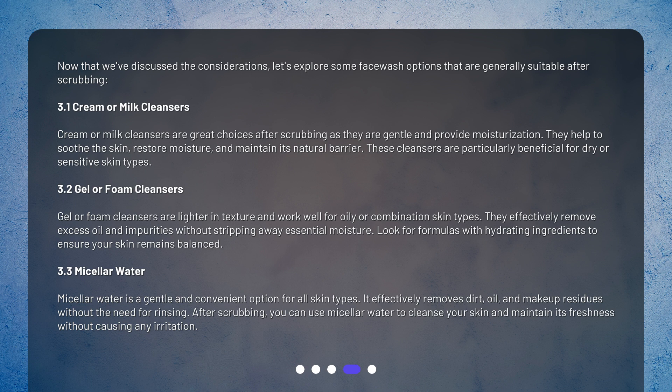Micellar water is a gentle and convenient option for all skin types. It effectively removes dirt, oil, and makeup residues without the need for rinsing. After scrubbing, you can use micellar water to cleanse your skin and maintain its freshness without causing any irritation.